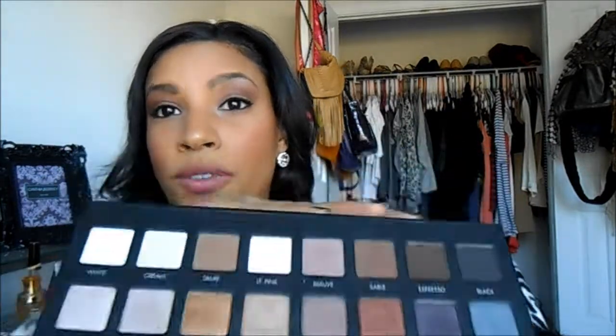I couldn't even choose — I almost feel like I like this better than my Naked palette. So check that out if you're interested.